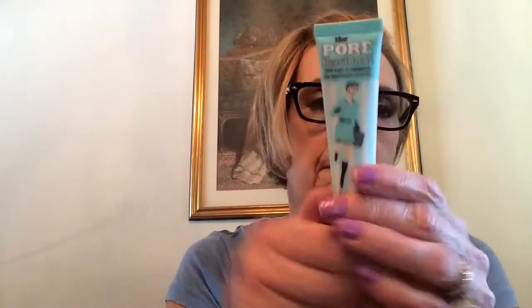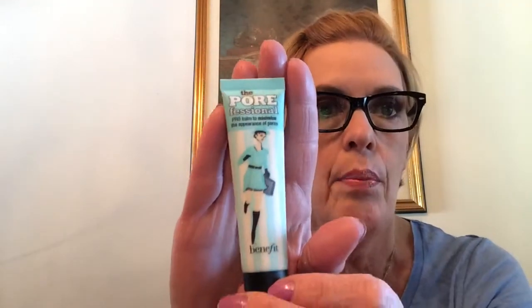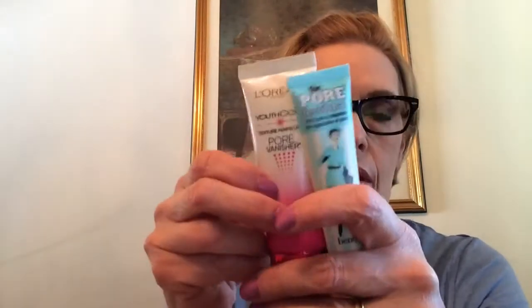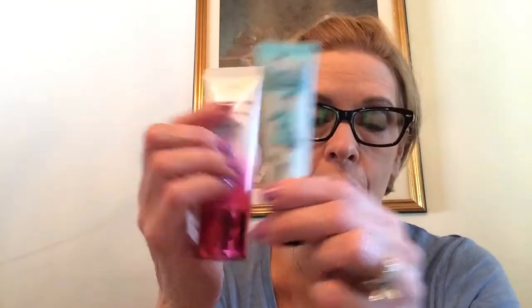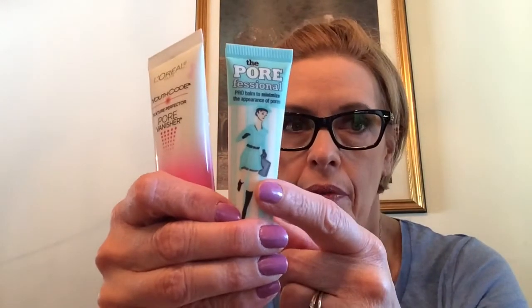You guys know that I bought the Benefit Porefessional - the Pro Balm to minimize the appearance of pores - and I really like this. I also got this at Target for $19.99. So when we were in Vegas I got both of these - the L'Oreal Youth Code Texture Perfection Pore Vanisher. I used both of these, but I kind of saved this for more important days because it was a lot more expensive. But this covers my pores better - or minimizes and fills in my pores better before I put my foundation on.